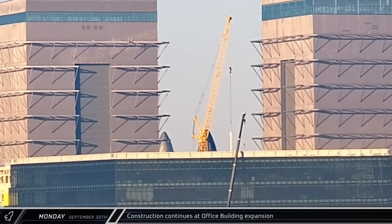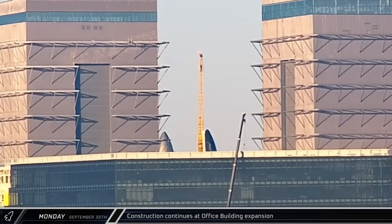Work continued at the office building expansion on Monday as another column was lifted into place, further expanding the footprint of the structure.